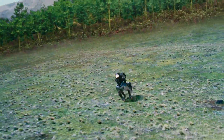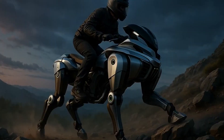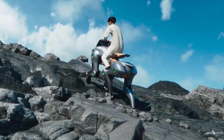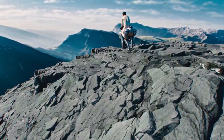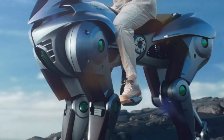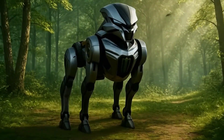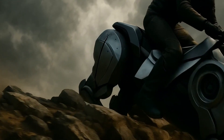Corleo doesn't roll — it walks on four robotic legs with hooves. And get this: you ride it like a futuristic horse made of steel. No handlebars, no joystick. You lean forward, it moves. You shift your weight, it turns. This thing listens to your body like a creature that understands you. Powered by a 150cc hydrogen engine, Corleo runs electric motors in each leg. It's quiet, it's clean, and it moves with intent.